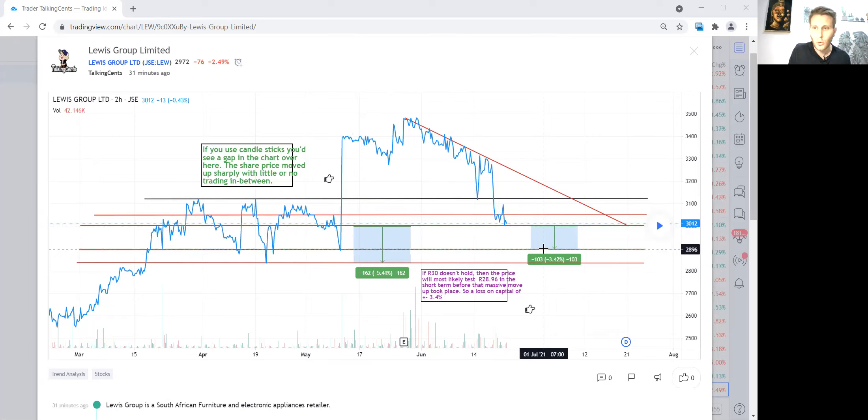If R30 doesn't hold and the stock falls to R29, we're looking at roughly a 3.4% loss on capital. On a R10,000 investment, that's about a R350 loss. Your dividends on R10,000 would be about R500, so you still have leeway — R350 in unrealized losses versus a R500 dividend payment coming in about a month's time. You can balance it depending on how low the share goes.